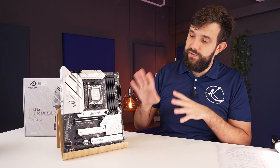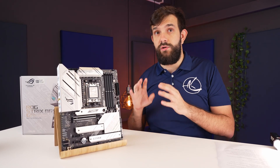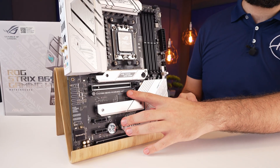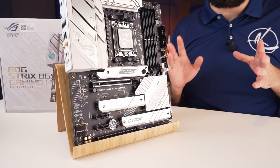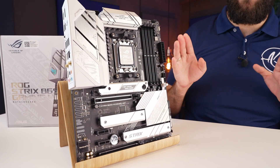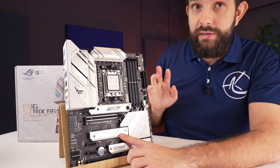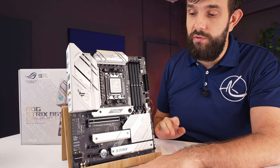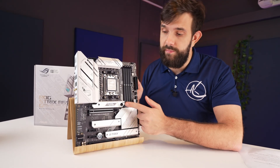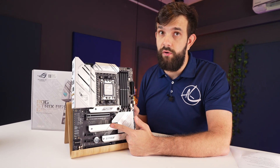Let's get into the specs of this particular board, specifically the things connected directly to the CPU for maximum performance. At the top right here we have our x16 slot, which is actually running PCIe Gen 4 — that's connected directly to the CPU. The nice thing about Zen 4 is it actually has more PCIe lanes; therefore, the top and the middle NVMe slots are both connected to the CPU. With the top slot, some boards support PCIe Gen 5, and this is one of them — so you actually get PCIe Gen 5 support on the top NVMe and Gen 4 on the middle one.